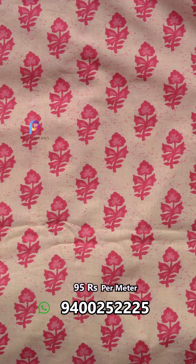The last one is the same fabric. It is a pink color. I have to open it. It has a borderline. This is a pure cotton running fabric. It is 95 rupees per meter for 44 inch.